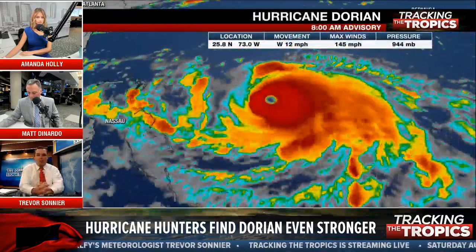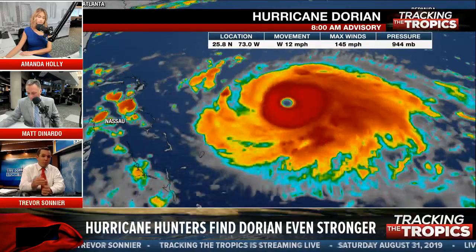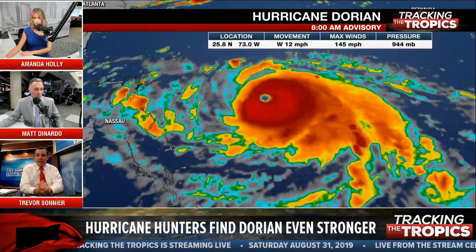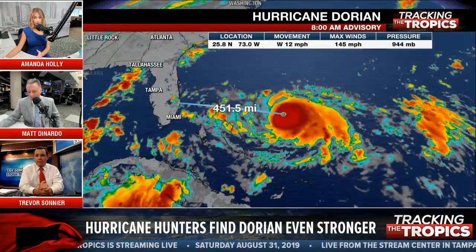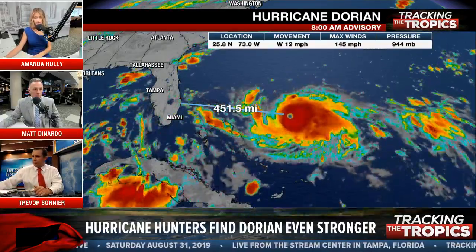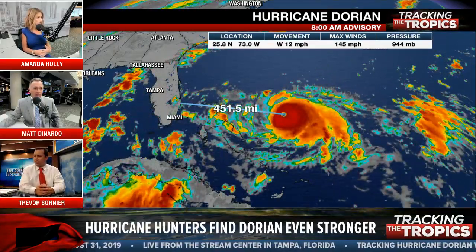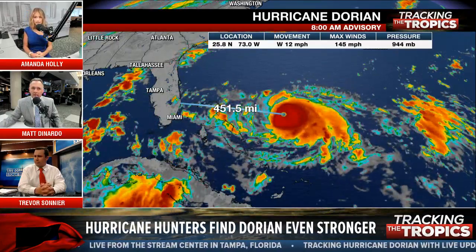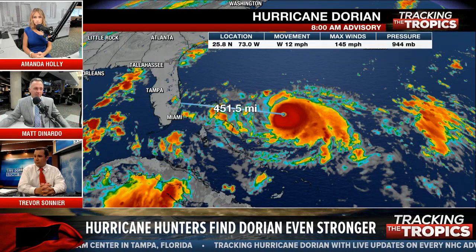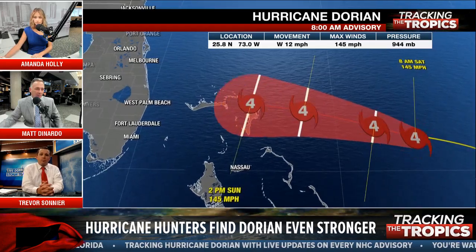I'm hoping the trough is strong enough to push it completely eastward so it doesn't hit any part of the United States — that would be the best-case scenario. A couple of people asking about airports — Tampa Airport is not closed. MCO is the only one closed, I think on Monday. Miami is still open. The airports have their own set of meteorologists — we don't control when they open and close or which flights they cancel. There will likely be some flights affected from this no matter what.